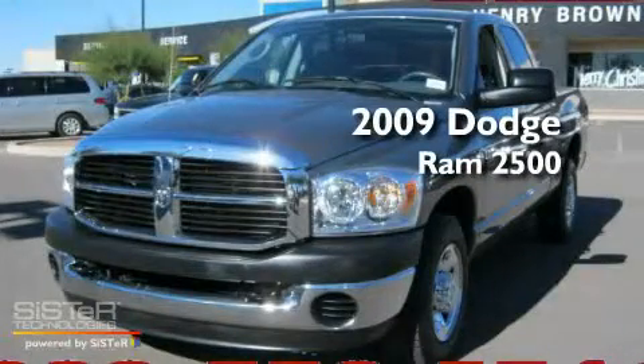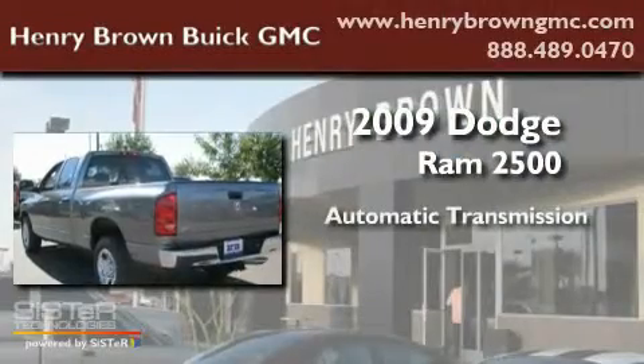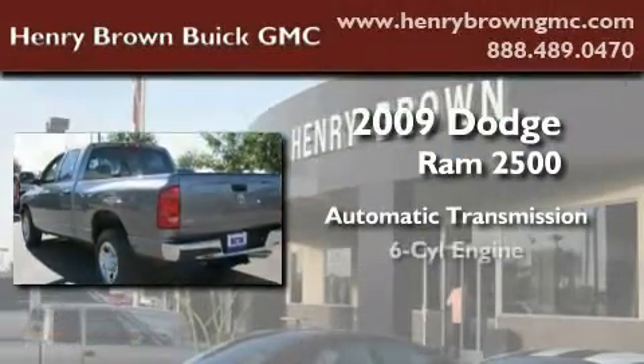This is a 2009 Dodge Ram 2500. This truck has an automatic transmission and a V6.